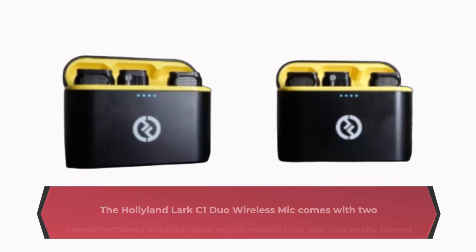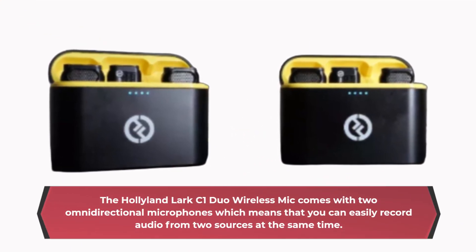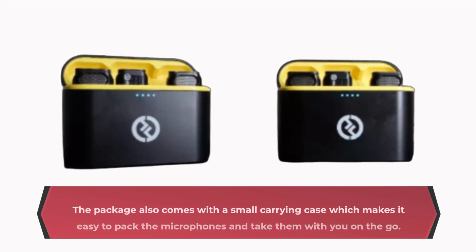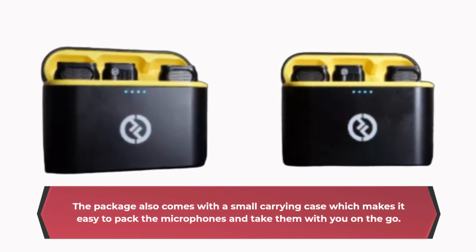The Hollyland Lark C1 Duo Wireless Mic comes with two omnidirectional microphones, which means that you can easily record audio from two sources at the same time. The microphones are small and compact, which makes them easy to carry around wherever you go. The package also comes with a small carrying case, which makes it easy to pack the microphones and take them with you on the go.